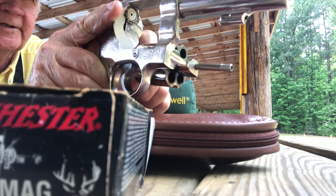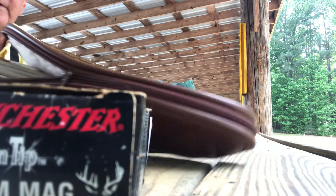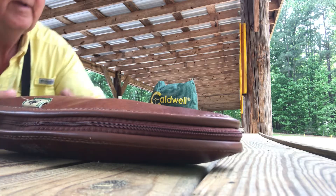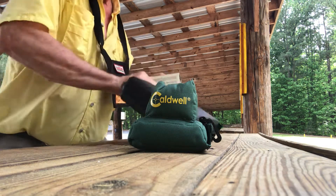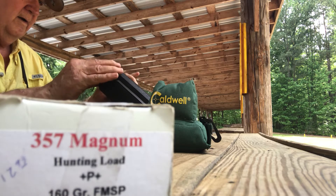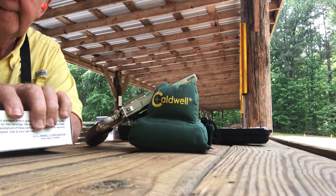Now we're going to shoot the .357. We have to go back and get it out of the car — we can only have one gun out at a time at this range here in New County. Here's the .357. The cylinder on a Colt turns the opposite direction as a Smith.